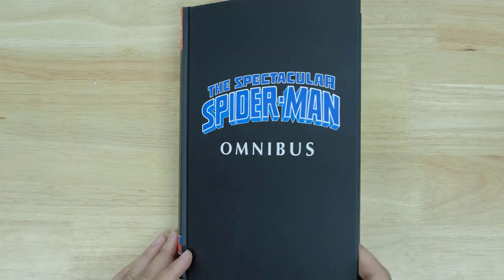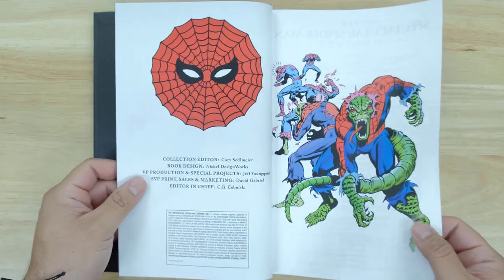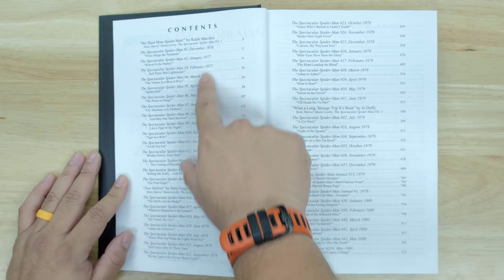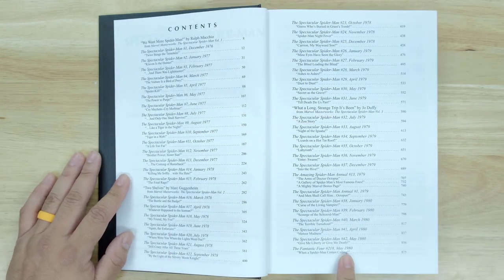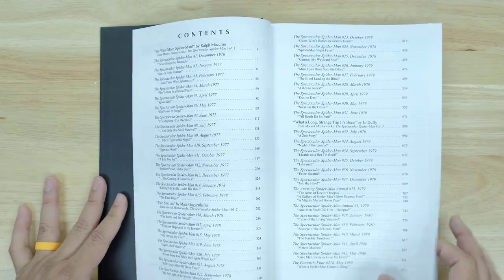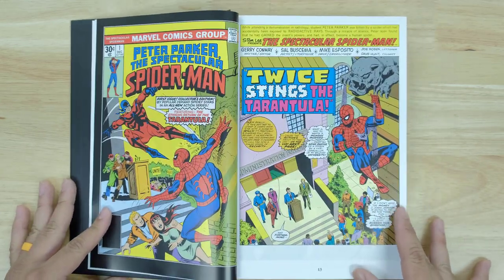Alright guys, let's jump into The Spectacular Spider-Man Omnibus Volume 1. It gives you the dates of all the different stories. We're looking at 1976 all the way till 1980 — so that's quite a few years. We're looking at about 14 years' worth of comics right here, which is interesting. Good to know what we're getting into.